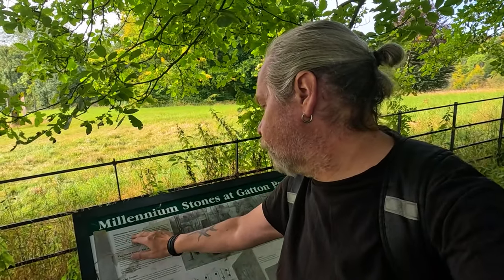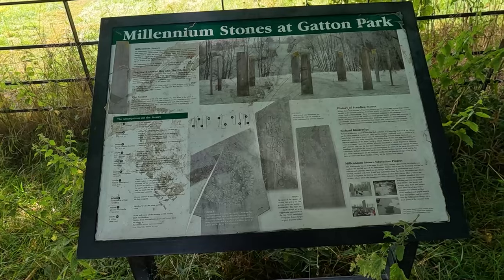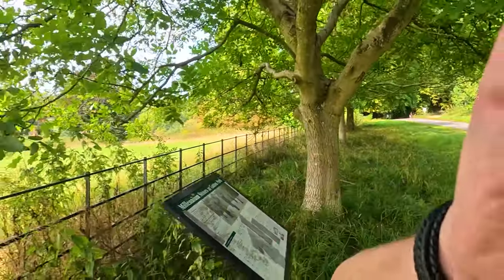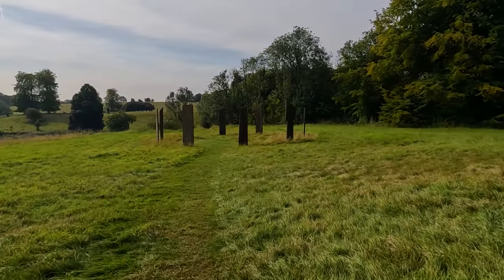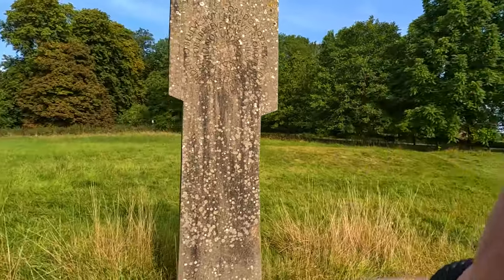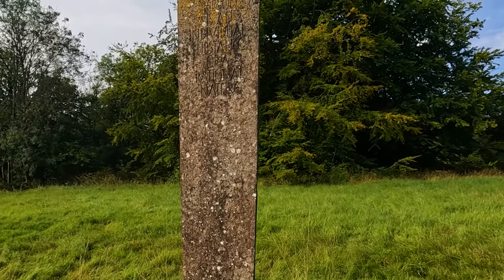Here we are. The Millennium Stones at Gatton Park were commissioned as a celebration of 2000 years since Christ's birth. They were created by artist Richard Kindersley during 1998 and 1999 and consist of 10 green stones laid out here. There are inscriptions on each stone — for example: 'The soul is known by its acts' and 'A person is an individual substance of a rational nature.' Absolutely lovely.